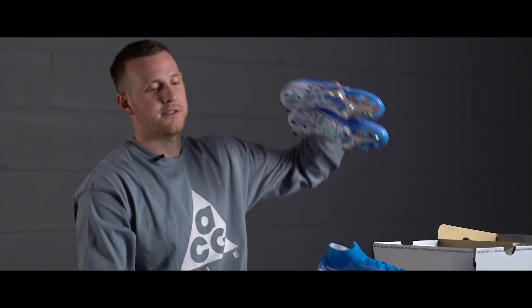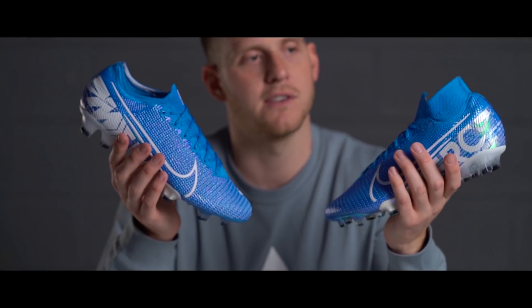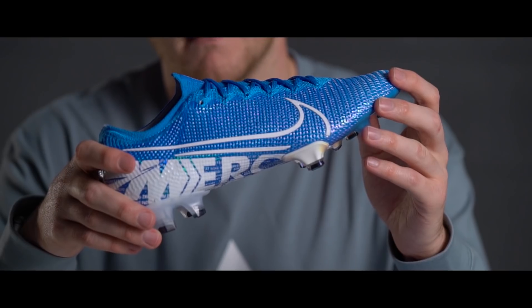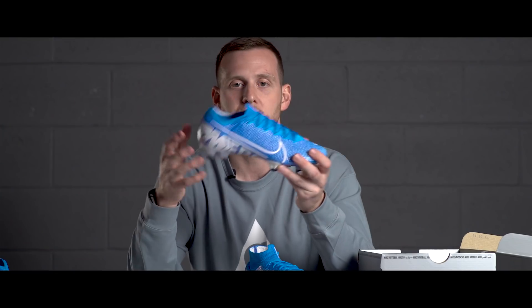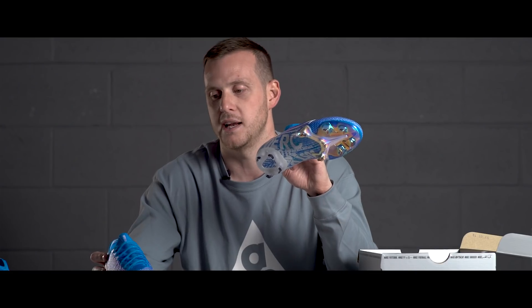We've also got a brand new Mercurial Vapor. Just like last year, the Vapor is essentially exactly the same as the Superfly but without the collar. The collar is personal preference — the dynamic fit collar, for me personally, I love it. But if you prefer to go without the collar, you're looking at the Vapor. This is the boot you're going to see the likes of Neymar wearing — exactly the same technology and design, but without the collar. So you've got a choice: Superfly or Vapor? For me, it's Superfly all day long.